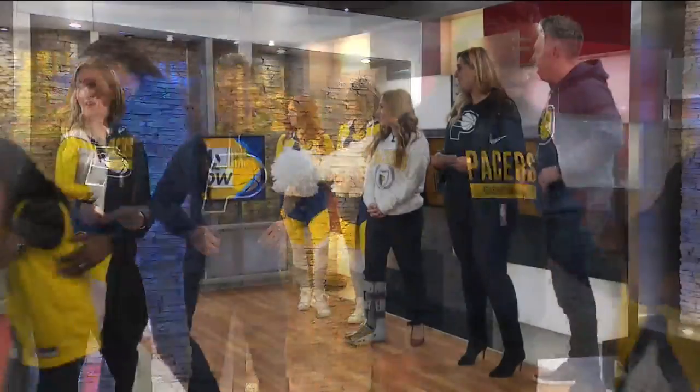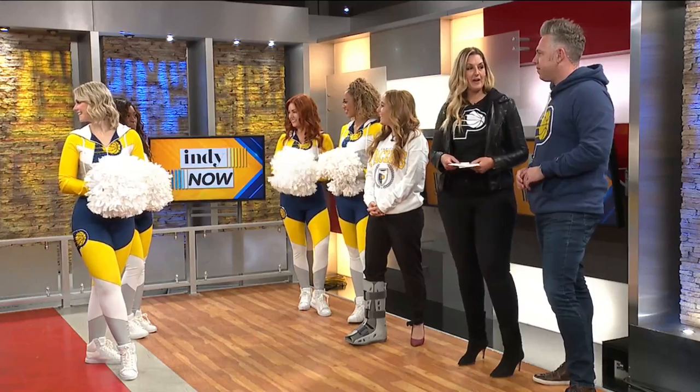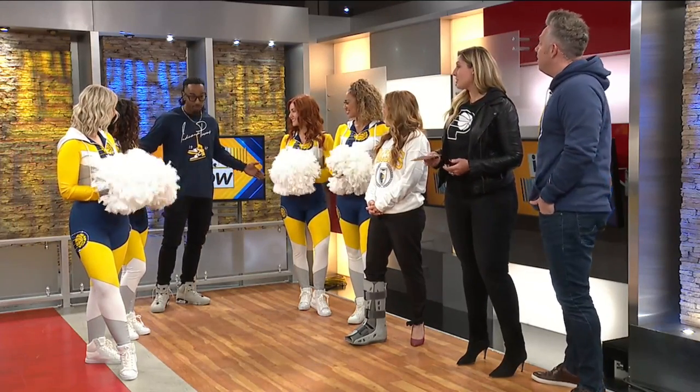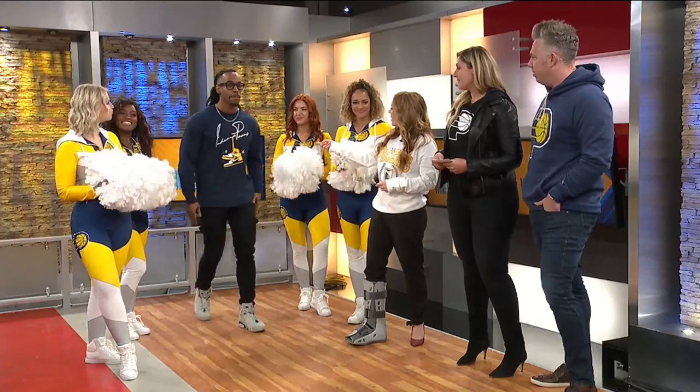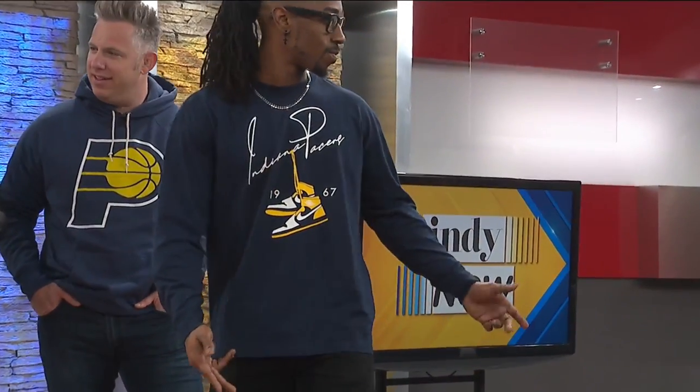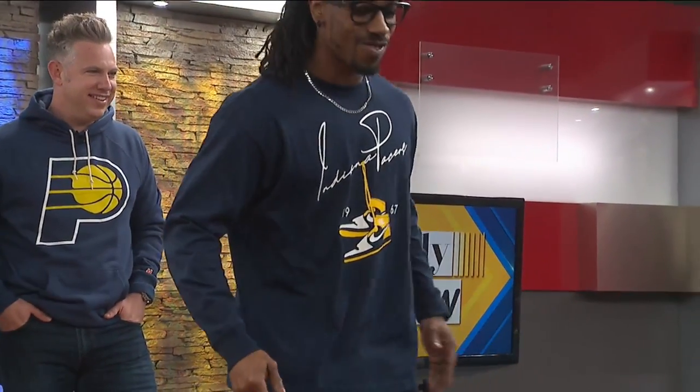Next up, we're going to do some more lifestyle looks. I've got Marcus, who is also part of our power pack. Marcus is wearing the Jordan AJ1 statement t-shirt. This is definitely one of my favorite sneaker-inspired looks.